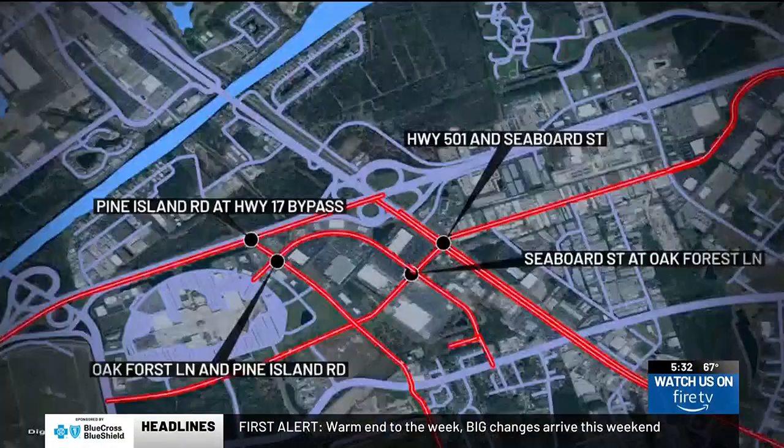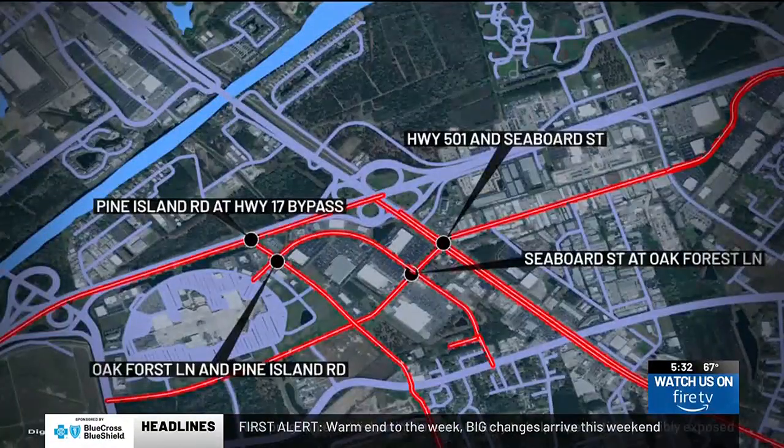Those four intersections are Pine Island Road and Highway 17 Bypass, Oak Forest Lane and Pine Island Road, Highway 501 and Seaboard Street, and Seaboard Street and Oak Forest Lane.